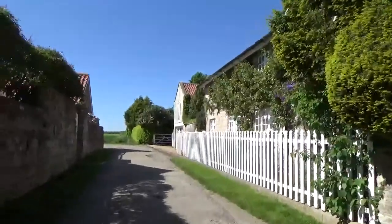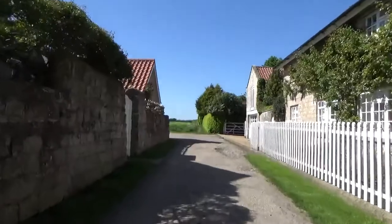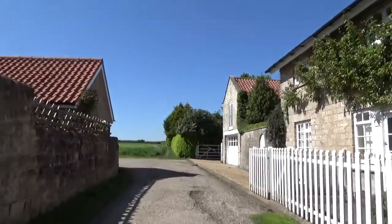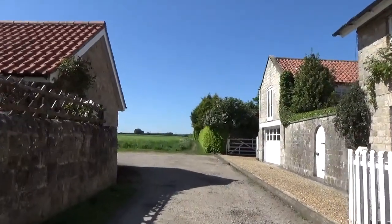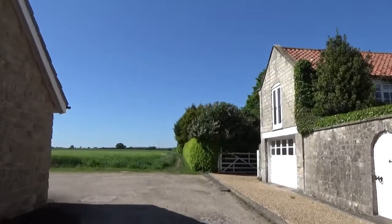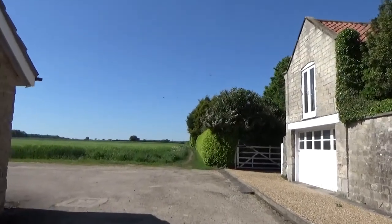I'm going to travel down this footpath and if you just follow the footpath all around you'll come to a monument, and when you get to that monument I'll start the video again.